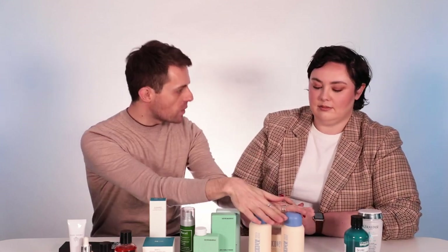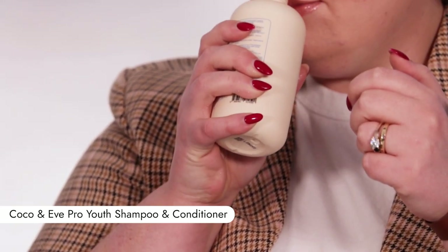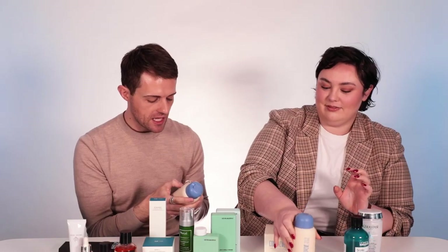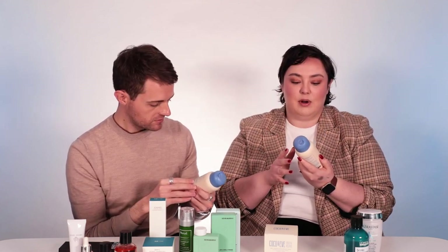Moving on with the same idea of skincare ingredients in hair care - this one is Coco & Eve Youth Revive. I have seen this trending on the reels. It has got retinol in it, and they're saying it's formulated to help three signs of aging: loss of shine, strength, and volume. We talk about our skin aging, we talk about our body aging, but we don't really talk about hair aging. I'm 31 - such an underrated thing to be bringing out a collection for.